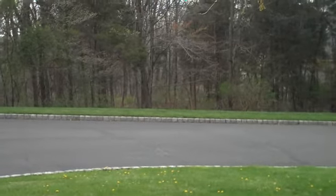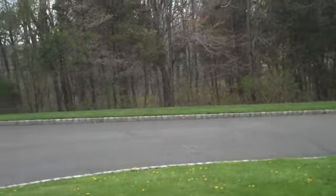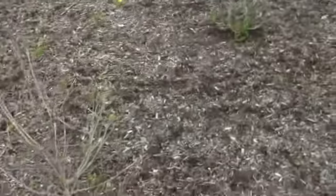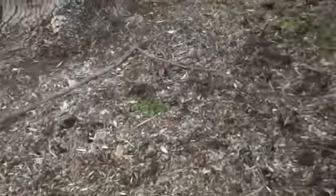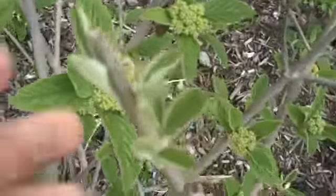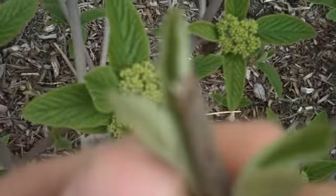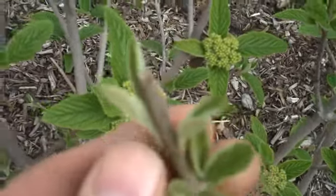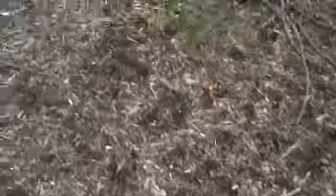Here in southeastern PA we have a pretty decent problem with deer coming to browse on the plants. A lot of these plants in here do exhibit deer browsing. You can see right here at the ends of the stems — that's an example of a deer browse.